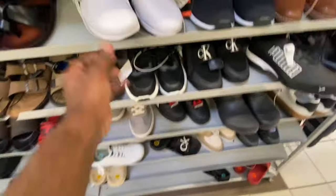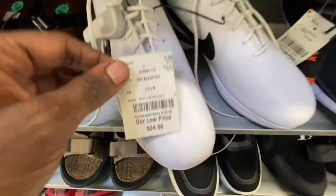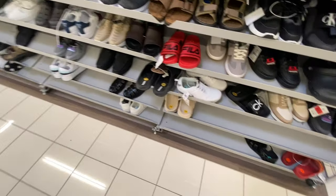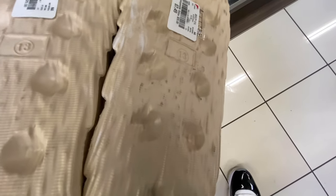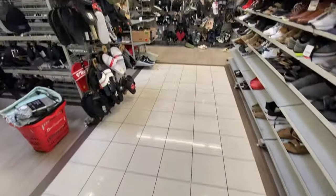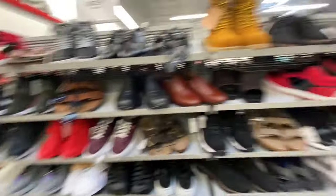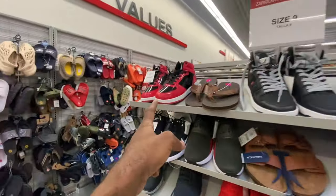We're already done with size eight and eight and a half and not seeing anything different — just some non-name brand shoes that are not Nikes, Jordans, or Adidas. We're moving toward the center of the store. Looks like we went the wrong way — should have gone from size seven and a half to eight and then here for size nine. We stopped at the bread knockoffs, so now we're going from size nine up to size ten.